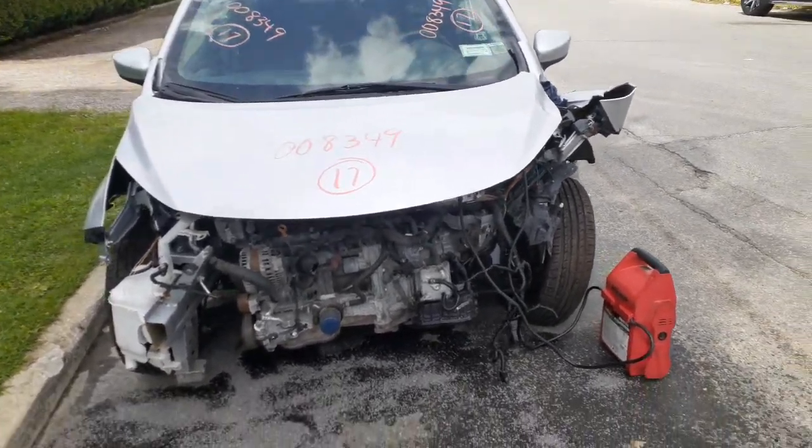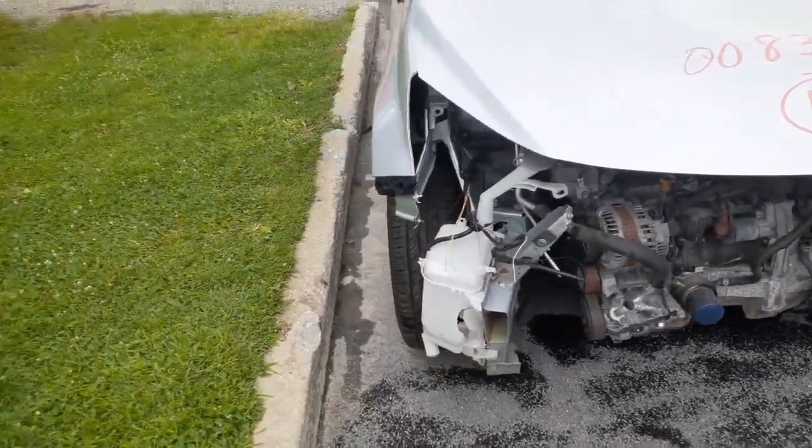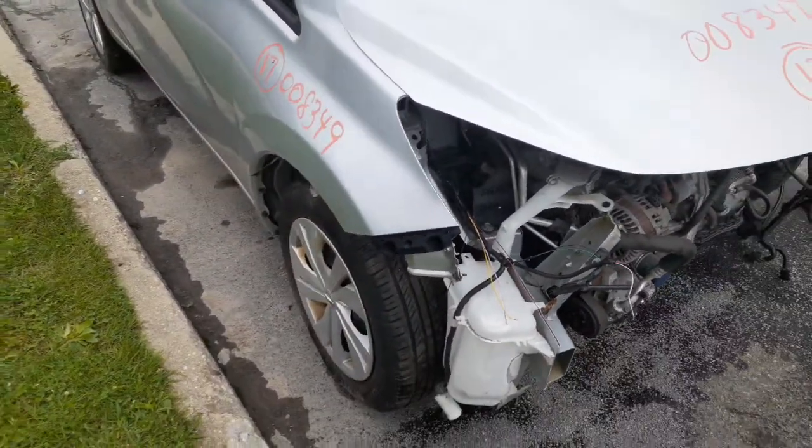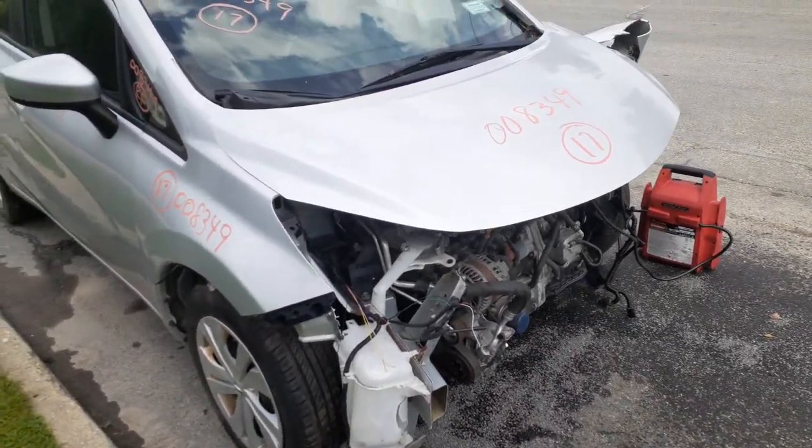Left side suspension is all wiped out — left axle, steering rack, all of that's no good. You do have a right side suspension, strut spindle, lower rotor caliper. Axle is good. Alternator is good. Power steering rack is no good.